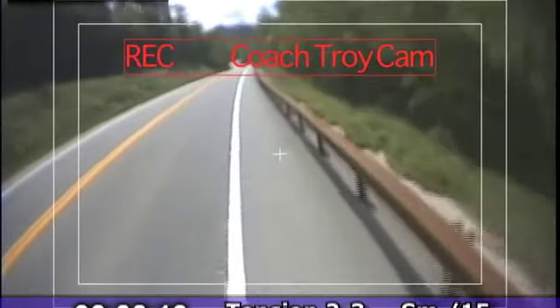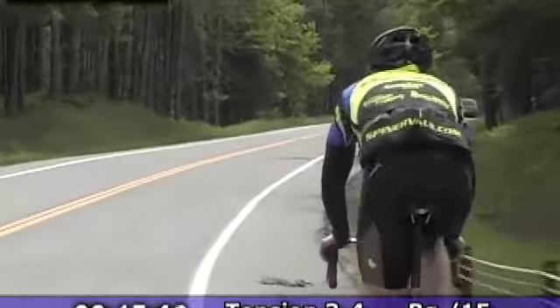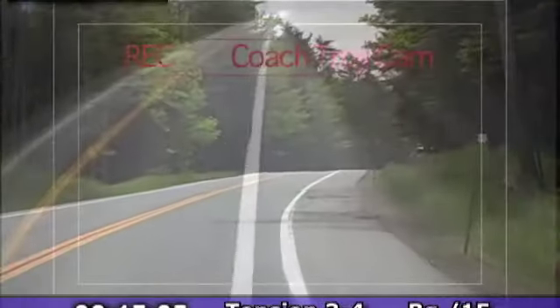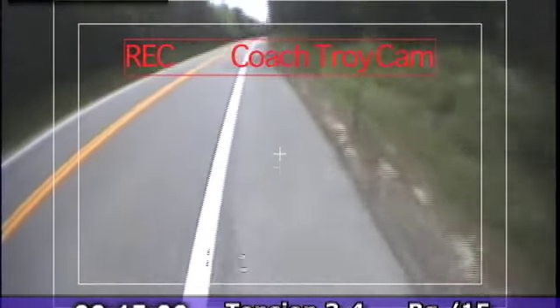Going downhill — 90 to 100 RPMs. Crank it up, because we're almost finished this ride. Still have a little ways to go though, so maintain your focus. Make sure you're drinking your fluids and taking in your calories.